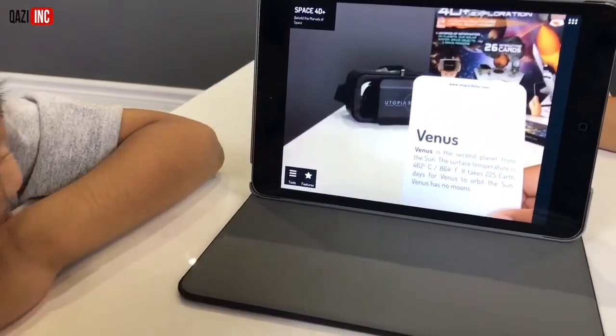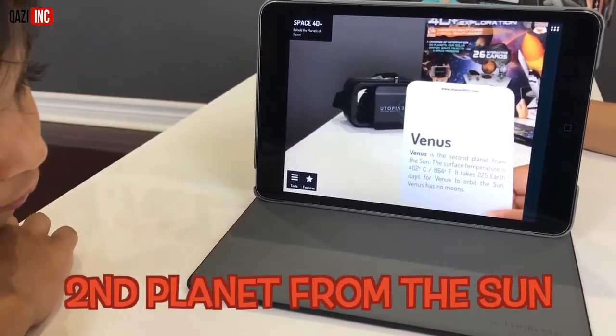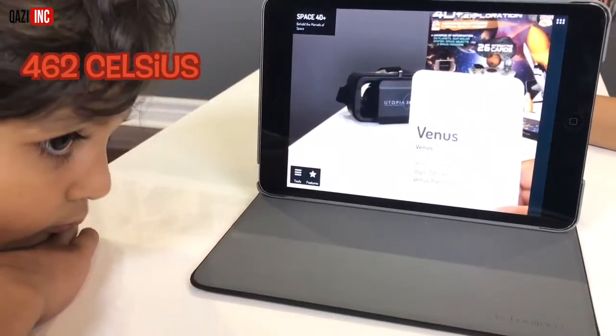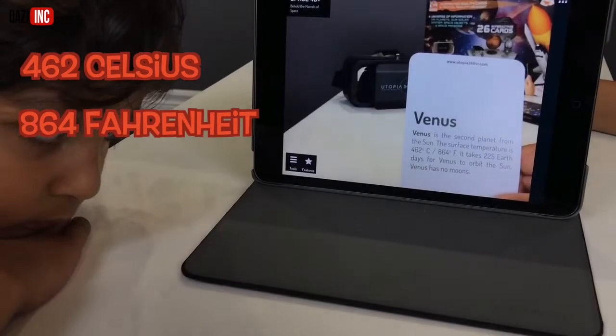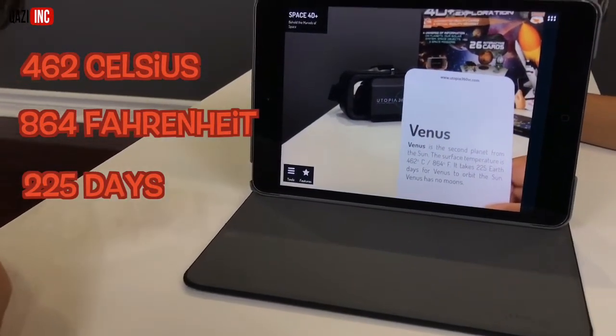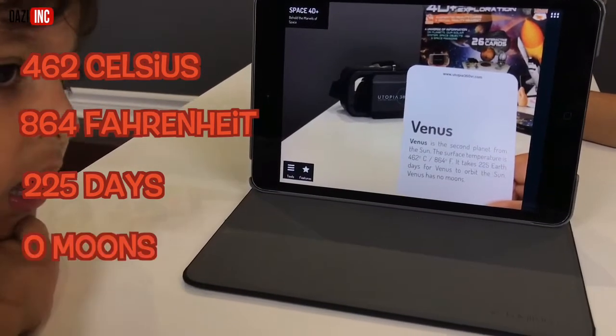This is Venus. Venus is the second planet from the sun. The surface temperature is 462 degrees Celsius, 864 degrees Fahrenheit. It takes 225 Earth days for Venus to orbit the sun. Venus has no moons.